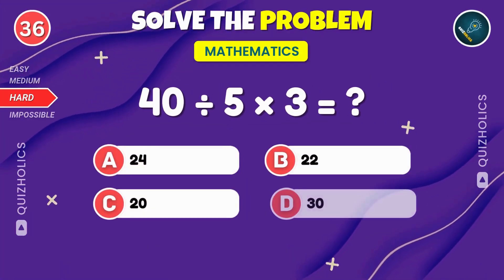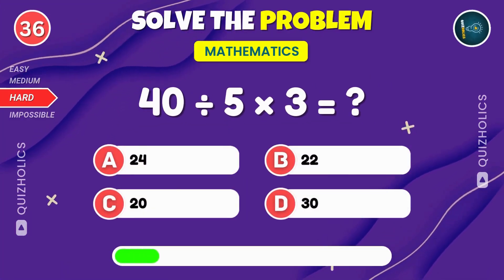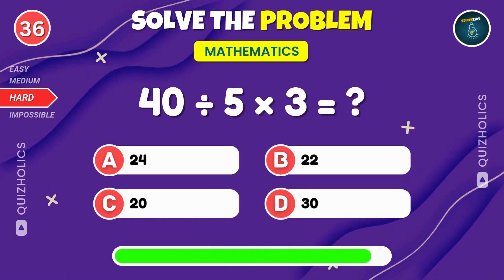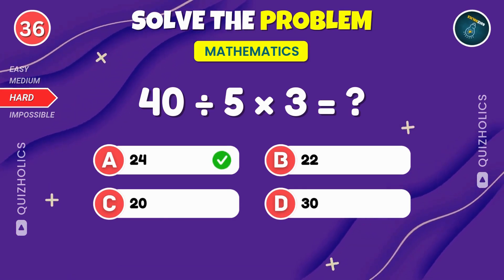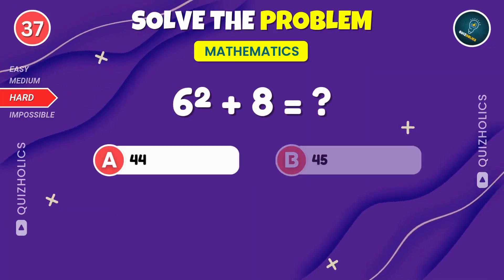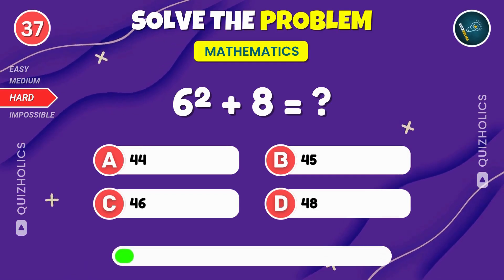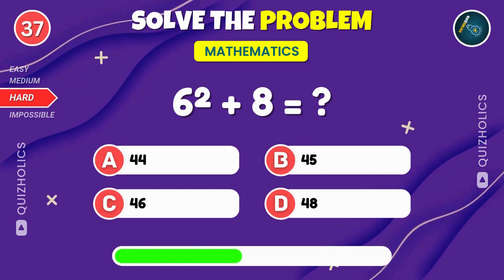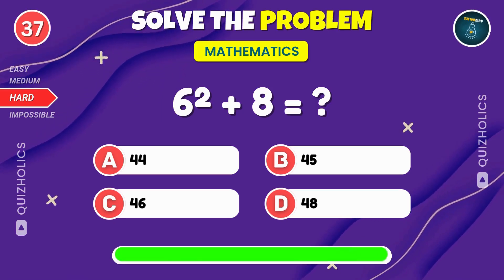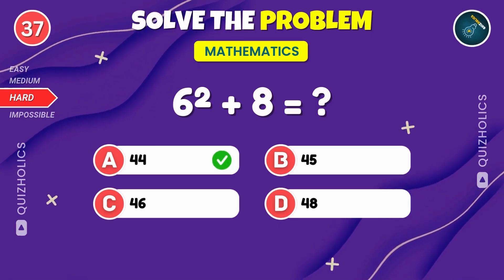Divide 40 by 5, then multiply by 3. What do you get? 40 divided by 5 times 3. That's 24. What's 6 squared plus 8? Pause the video if you need more time, then hit play when you're ready. 6 squared plus 8. That's 44.